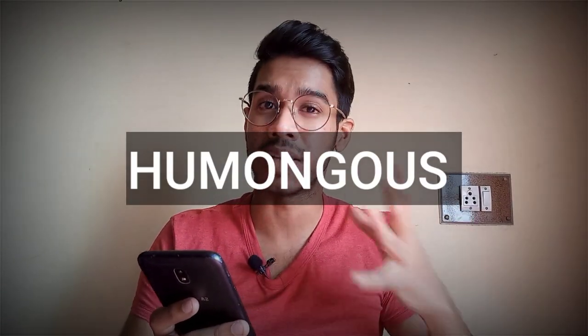The final word in our list is 'Humongous.' It's a very catchy and power-packed word used to describe anything huge, enormous, or gigantic. It is pronounced as 'Humongous.' Usage examples: 'It was a humongous statue,' or 'I want to be like SRK because of his humongous fan following.' All of these words I have told you are very power-packed words.